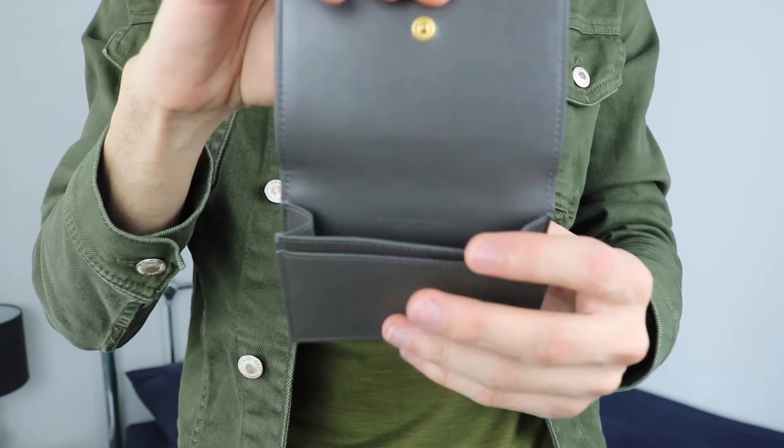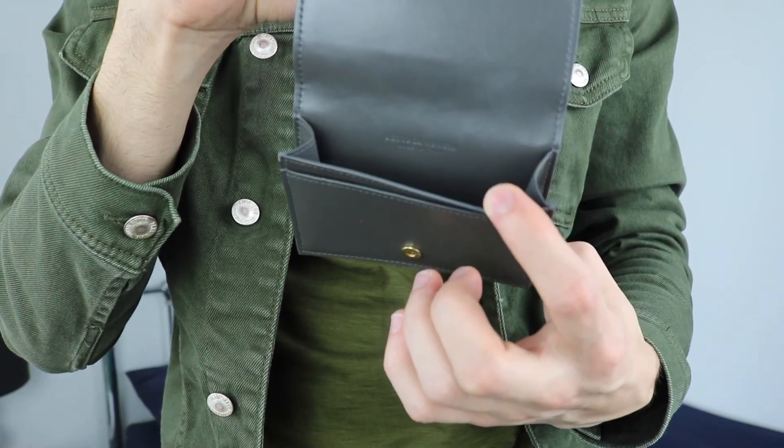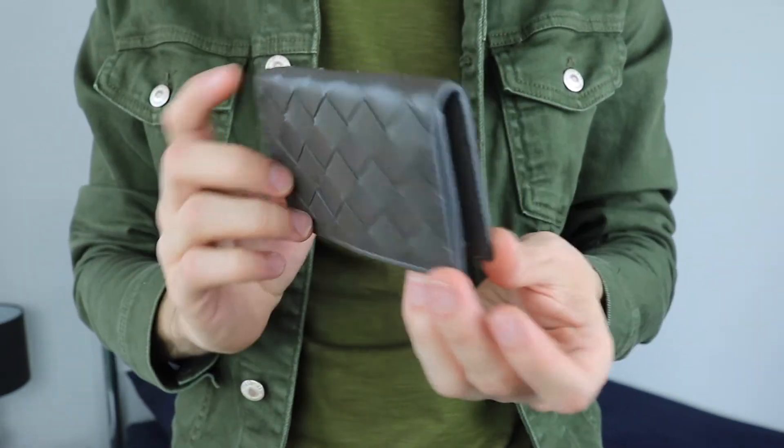It comes in this nice closure button. Inside you have a space where you can put all your cards and your coins, and in the front you have another section for cards and receipts. At the back you also have a space for cards. All together it has two slots and one big main compartment. Inside it says Bottega Veneta made in Italy. It has a gold button closure, and overall the leather feels amazing — very smooth from the inside, like a smooth, buttery, soft leather.